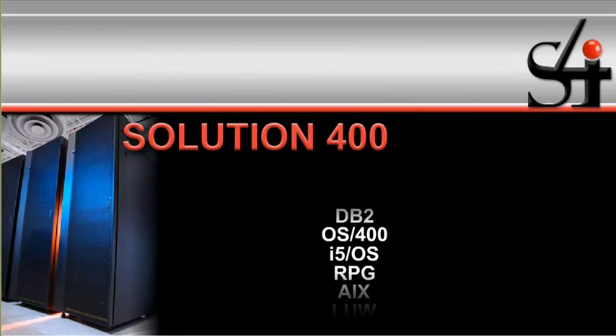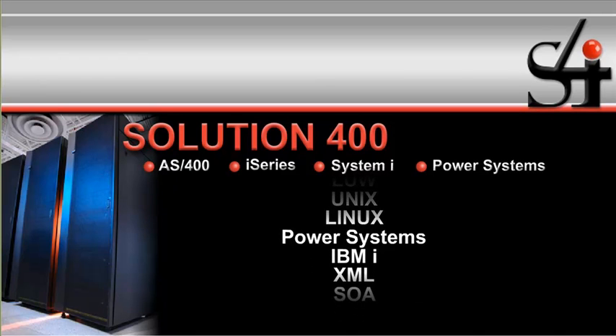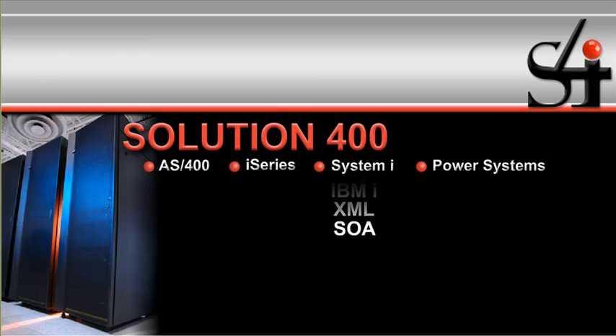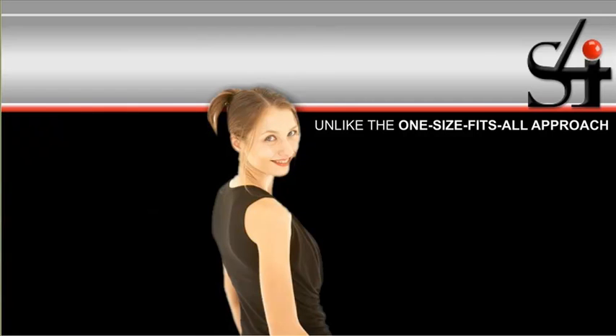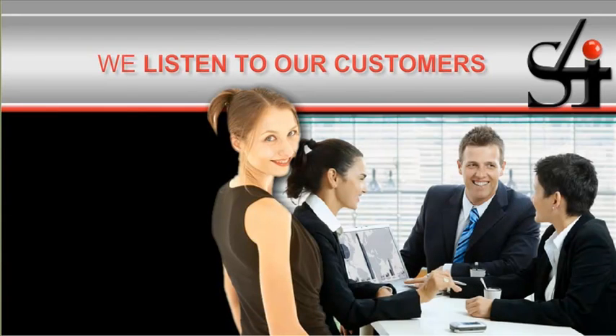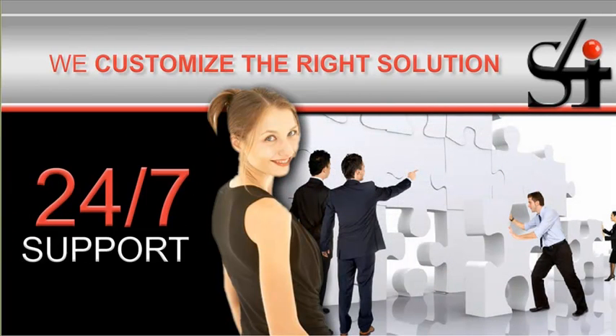As the IBM System I has grown, we've grown with it, adapting to meet the changing needs of our customers. Unlike the one-size-fits-all approach, at S4I Systems, we listen to our customers. Then, we customize the right solution for your business, and we provide 24/7 support to resolve issues fast.